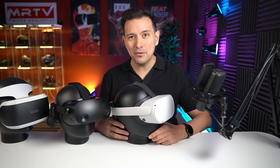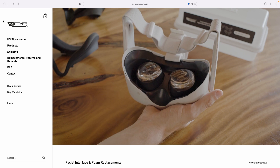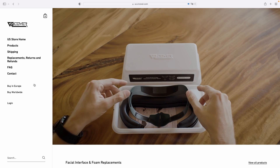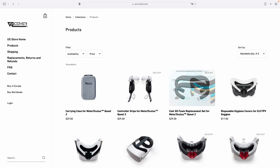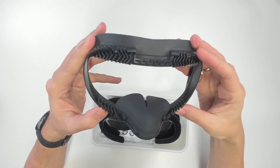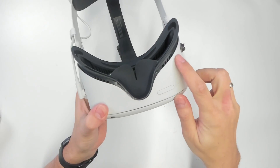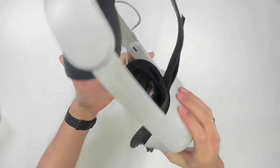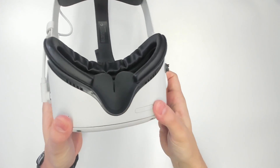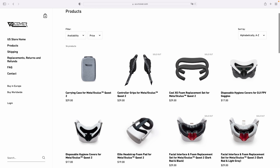Before we get into it, I would like to thank VR Cover, who are sponsoring this video. VR Cover is the leading VR accessories brand on the market. If you get your first VR headset, you should absolutely stop by their website. They started out with hygiene solutions but now offer so much more. I especially like their new Quest fitness interface — a redesigned, softer, more flexible version of their standard facial interface that now has passive air vents for better air circulation. It's more hygienic than the original, and because you get closer to the lenses, it will even increase the field of view. For more information, check out VRcover.com.